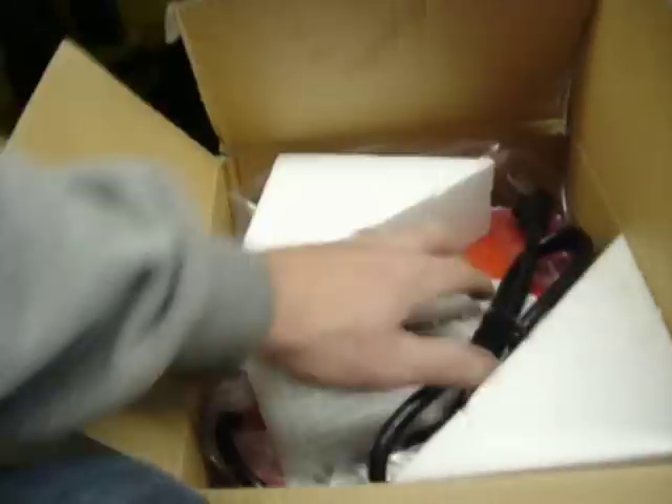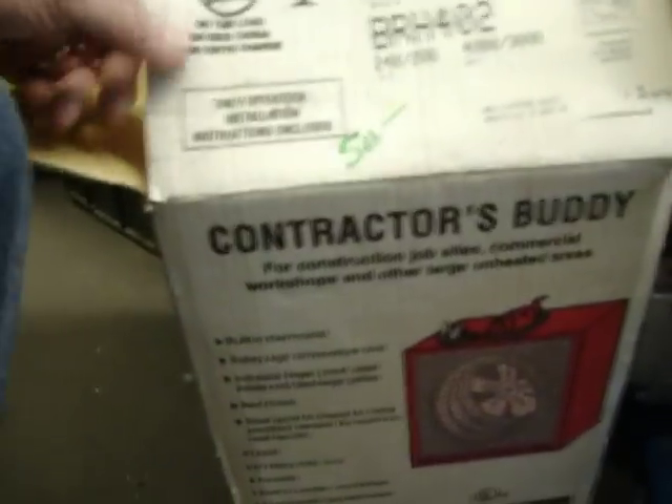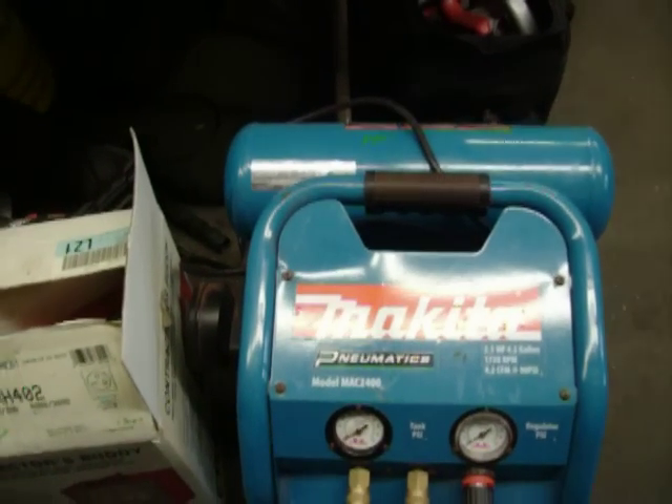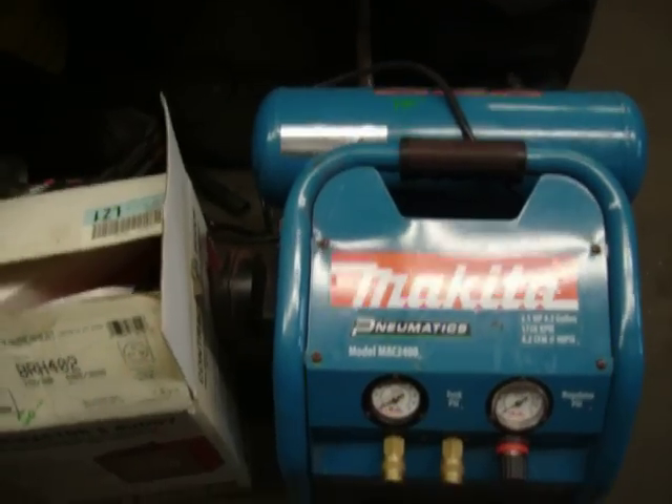I have a brand new in the box Contractor's Buddy heater — brand new in the box, $50. Makita compressor, very, very quiet. It is a model MAC 2400, $140 for that.